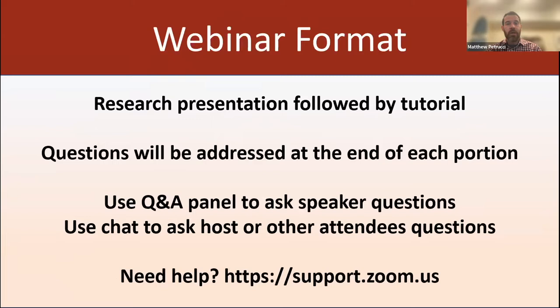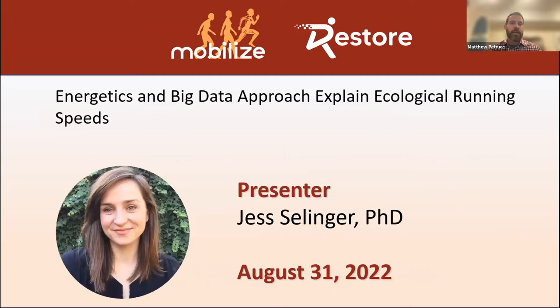Before we get started, a couple of quick reminders about the format of the webinar. We will have the research talk and then the best practices session, and we'd love to take questions from both of them. We'll take your questions at the end of the research talk and at the end of the best practices session, so we'll do two separate Q&As. Please type your questions into the Q&A panel in Zoom — not the chat, but the Q&A panel — and we'll review them from there.